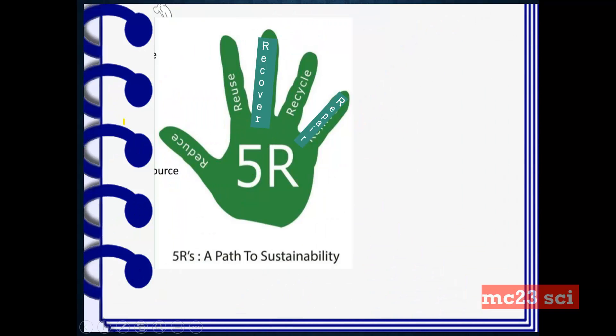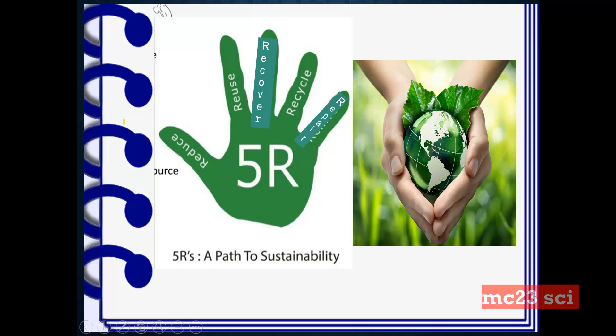The five R's give us a path to sustainability — for us to think green, to act green, and to live green.